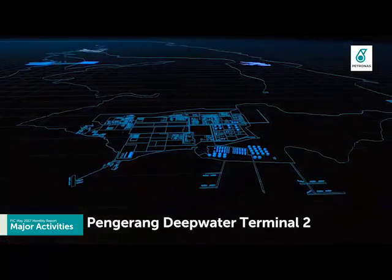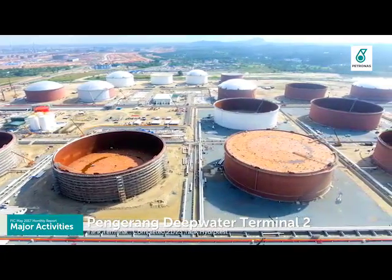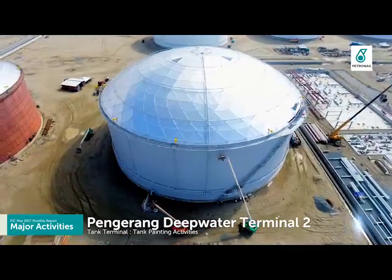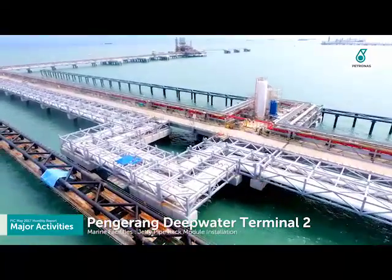Pengerang deep water terminal tankage has completed hydro testing activity for 21 out of 23 tanks and completed painting of 8 tanks. Marine facilities are focused on pipe rack module installation works.